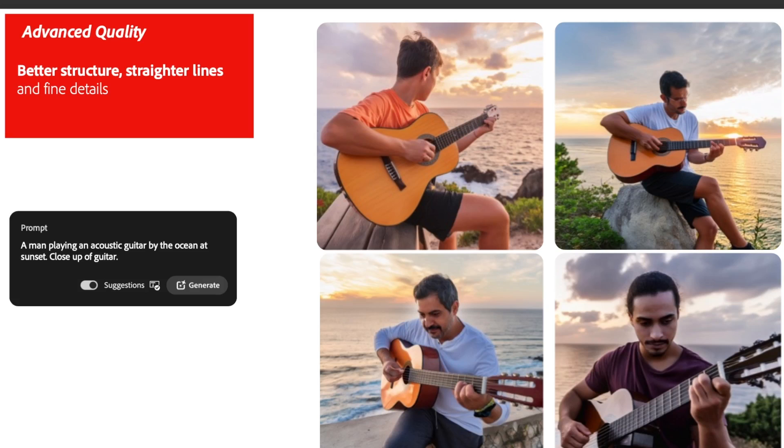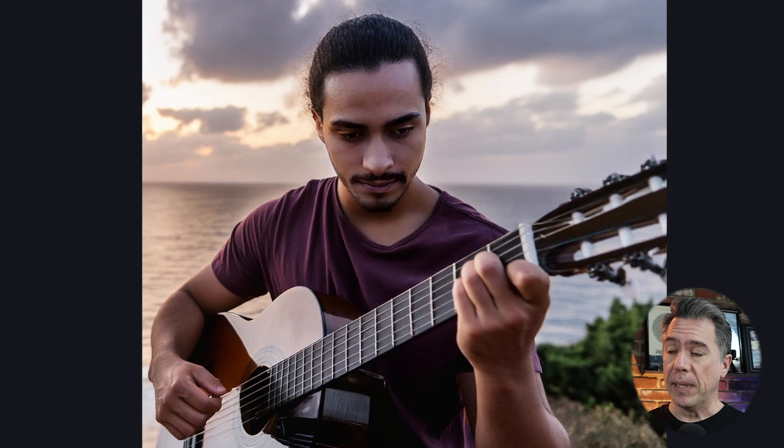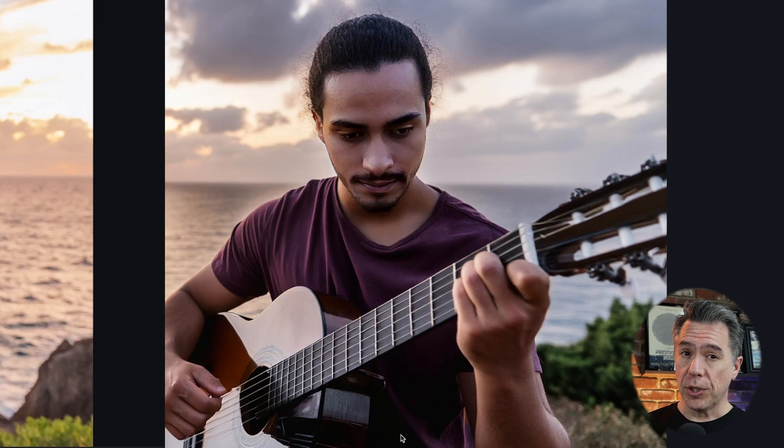Let's see them flex on better structure and straighter lines using a dude playing guitar. If there's one thing that guitar players are super picky about in AI-generated imagery, it's fingers on fretboards. But all of this looks remarkably accurate — it looks like he's fretting an A minor chord. The frets all look uniform and straight. Overall it's a pretty decent image.